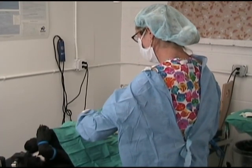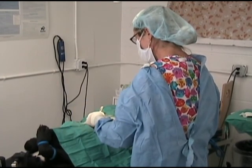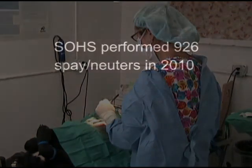And then we will spay or neuter them, we'll deworm them, vaccinate them, microchip them, and they stay here until they find a home, however long that takes.